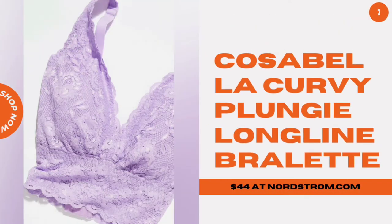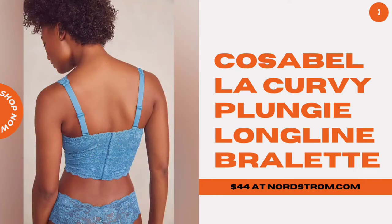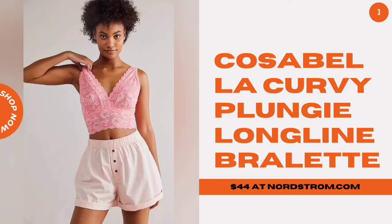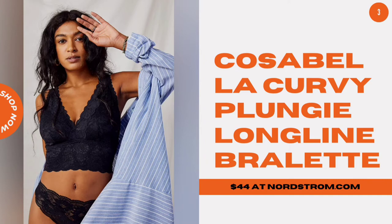Cozzabella Curvy Plungy Long Line Bra. It can be tough to find a bralette that fits larger bust sizes, and perhaps even more difficult to find a pretty one. But this Italian-made style is both supportive and beautiful, and fits up to a size 40H.